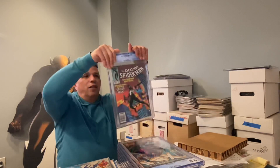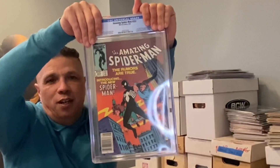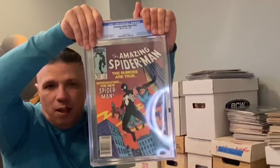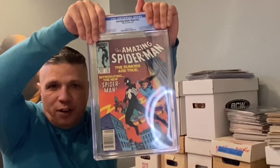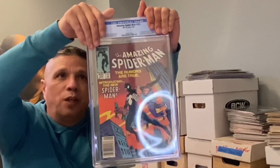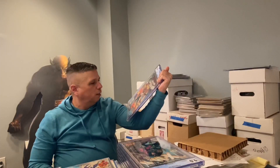Amazing Spider-Man 252, newsstand edition — another book I was stacking for a while, because I always believe that the future of this character and this costume is something the MCU would revisit. This one came back a 9.0 — very nice. I like that. One more book — let's take a look.